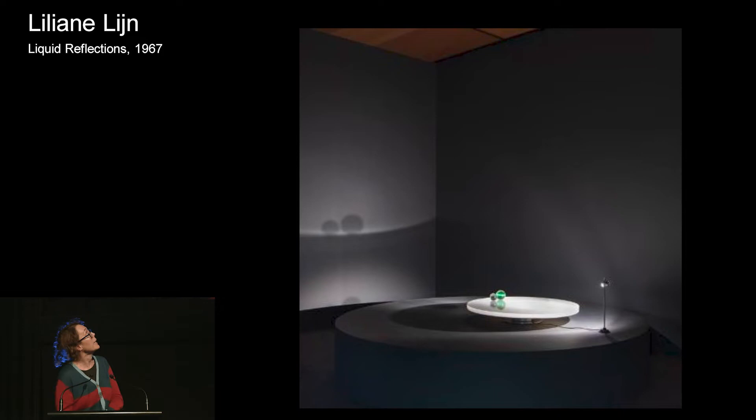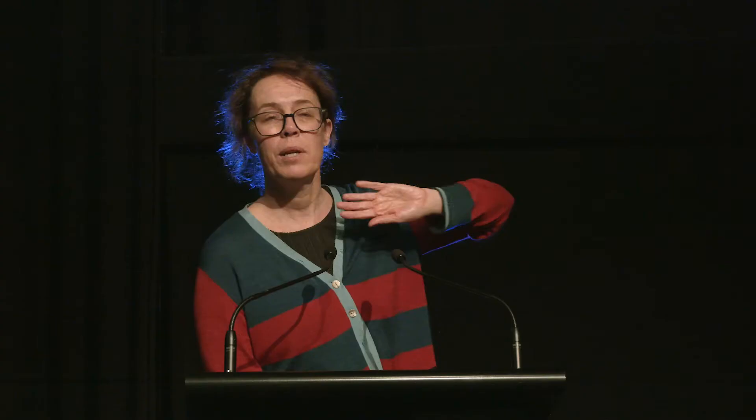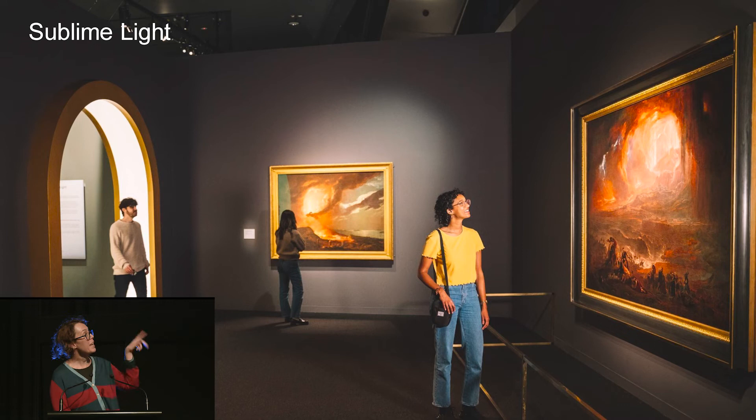We then go into a contemporary work by Lillian Lynn. One of the things we do as curators is make visual connections — the circles in her work echo circles in the Turners, made hundreds of years apart. In the Sublime Light section, there's a painting of Mount Vesuvius and Pompeii that was high popular culture at the time. Unlike Turner's more abstract and intellectual practice, this painting gave people a sense of what Mount Vesuvius was like. It was often shown with pomp, ceremony, smoke and mirrors — very much part of early pre-cinema technology.